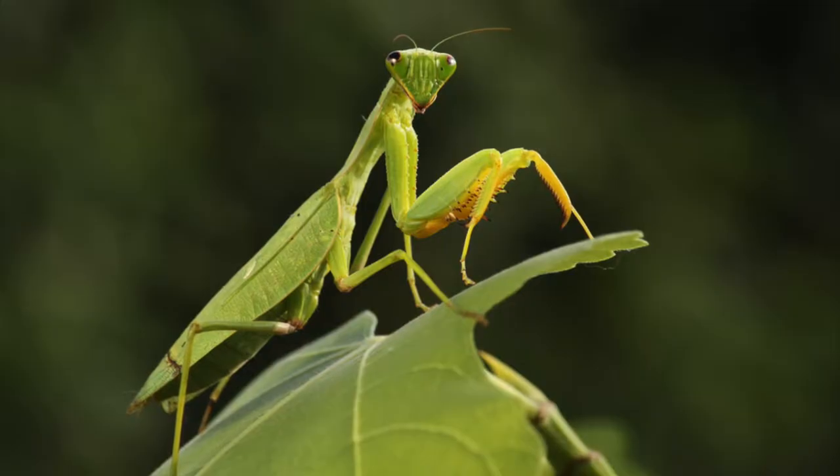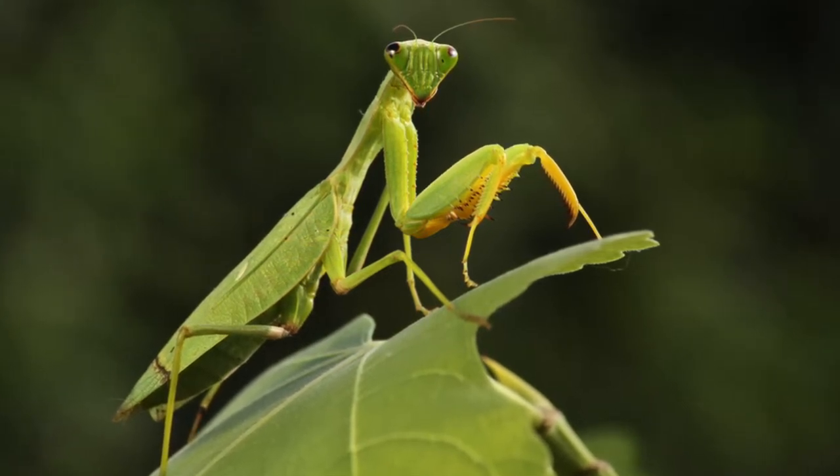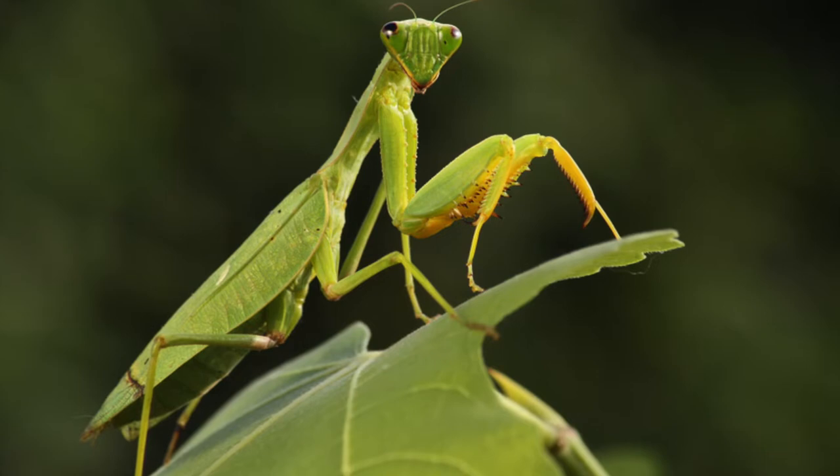A praying mantis is another great insect to have in the garden. They are excellent predators and can camouflage themselves against grass and leaves. They have a huge appetite and will eat almost any insect that is causing problems in the garden.